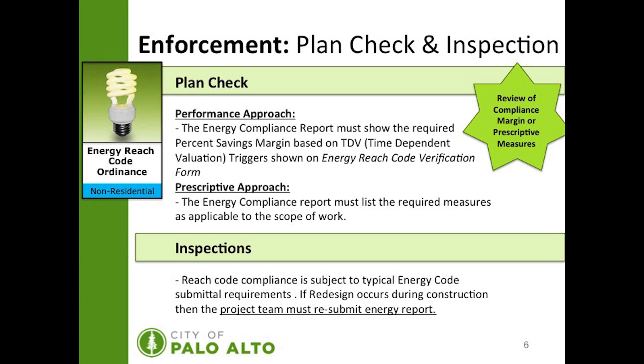The Energy Reach Code ordinance for non-residential projects enforcement and plan check inspection process are as follows. During plan check, for projects submitting for the performance approach, the energy compliance report must show the required percent savings margin based on TDV (Time Dependent Valuation) triggers, as shown on the Energy Reach Code verification form. For prescriptive approach projects, similarly, the energy compliance report must list the required measures as applicable to the scope of work. For inspections, if redesign occurs on the project, then the project team must resubmit the energy report. Energy Reach Code compliance is subject to typical energy code submittals during construction.